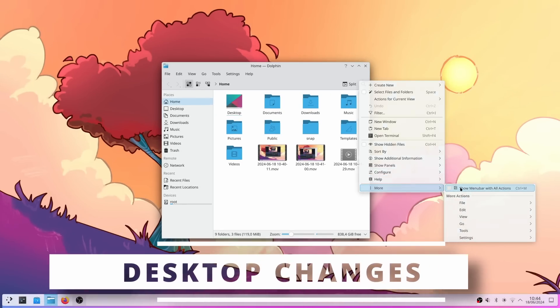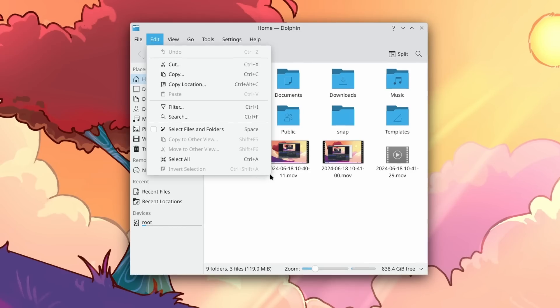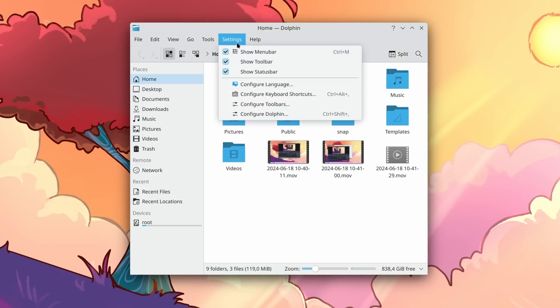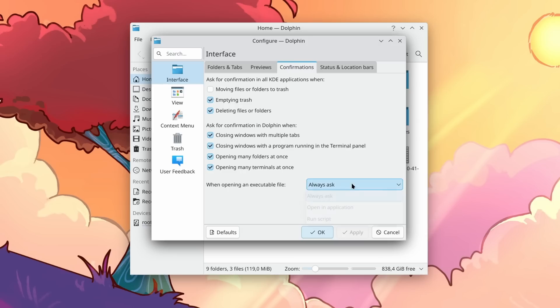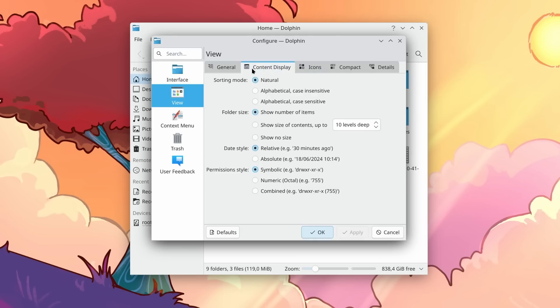You will also get some solid changes to the desktop itself. The one everyone will notice first — and that will probably annoy a lot of people — is the new rounded corners everywhere. Plasma already had those corners in a lot of places, but they were pretty inconsistent and didn't have the same radius everywhere. Now the window corners, context menus, menus from menu bars, tabs, text input fields, and action buttons everywhere all use the same radius — I think it's five pixels.